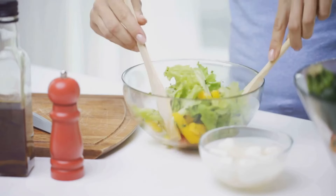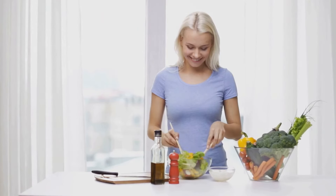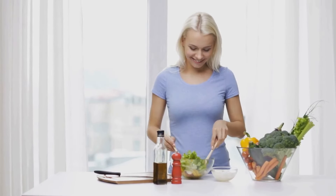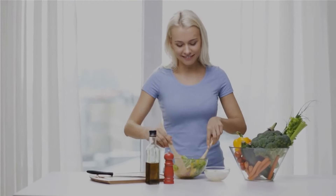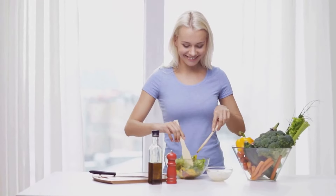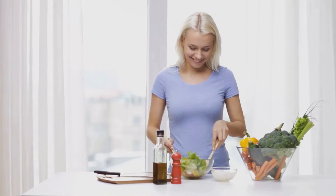Remember, it's not just about what you eat, but how you eat. A balanced diet filled with a variety of fruits, vegetables, and whole grains is key to good health. Don't forget to check out the description box for our recommended health products, and if you enjoyed this video be sure to like, subscribe, and comment below. Until next time, stay healthy.